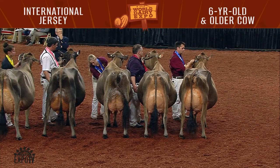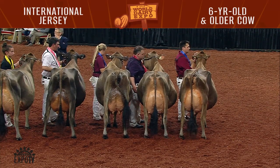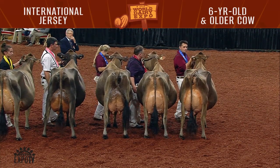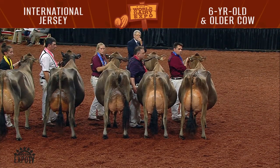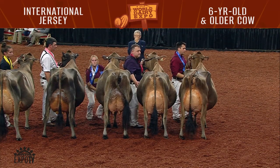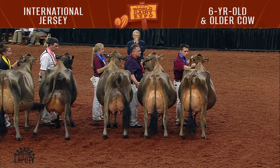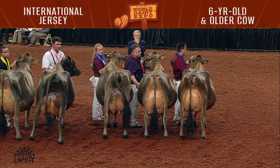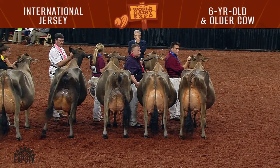Second place takes home Best Udder honors as well, and she's 1242, J.L. Vincent Sapphira, exhibited by River Valley Farm — Ben, Andy, Blessing, and Grace Sauter of Tremont, Illinois. The winning entry is also the winning bred and own — she's 1236, RRF Comerica Daisy, exhibited by River Valley Farm and Rhino Jerseys of Tremont, Illinois. Congratulations!